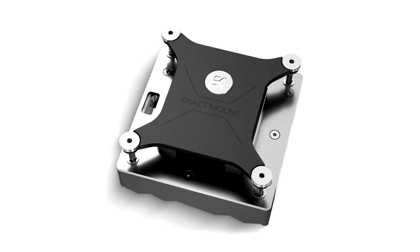Availability and Pricing: The EK Quantum Velocity² Edge D-RGB Silver Special Editions are made in Slovenia, Europe, and are now available for pre-order through the EK webshop and partner reseller network. These Velocity² Special Edition water blocks will start shipping in mid-February 2024. The MSRP is set at €199.90, VAT included.